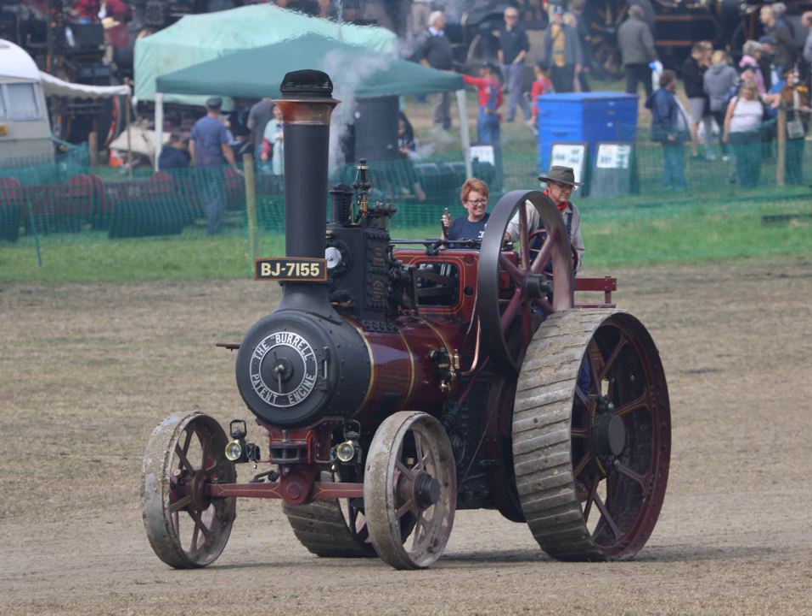Limits of technical knowledge and manufacturing technology meant that practicable road vehicles powered by steam did not start to appear until the early years of the 19th century. The traction engine, in the form recognizable today, was developed from an experiment in 1859 when Thomas Avelling modified a Clayton and Shuttleworth portable engine — which had to be hauled from job to job by horses — into a self-propelled one, by fitting a long driving chain between the crankshaft and the rear axle.